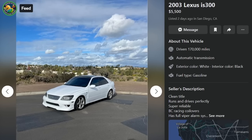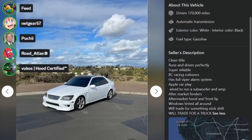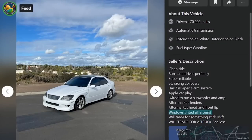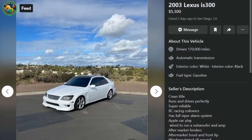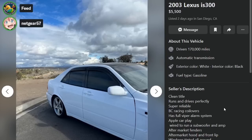Here's an '03 IS300 with a wide body kit. Clean title. Runs and drives perfectly. Super reliable. BC Racing coilovers. Full Viper alarm system. Apple CarPlay. And he'll trade it for a truck — or a stick shift. So this one's automatic. Pretty rare to find a stick shift IS300.